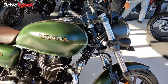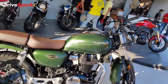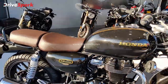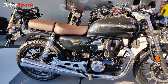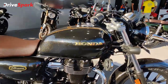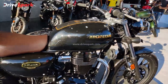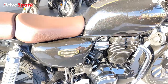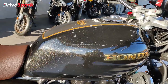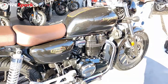The color options include matte Marshall Green Metallic. The most attractive color in my opinion is the blacked-out version with a gold collection — it is fully blacked out with gold accents, making it a standout Anniversary Edition.